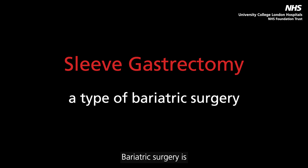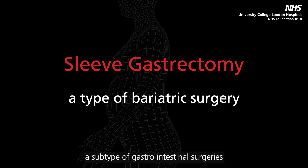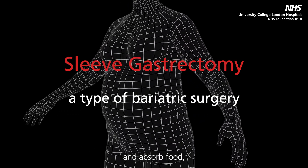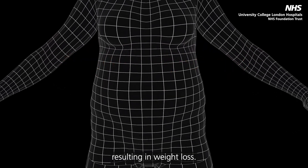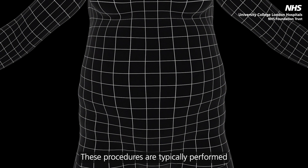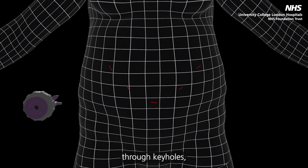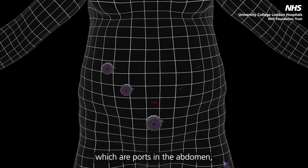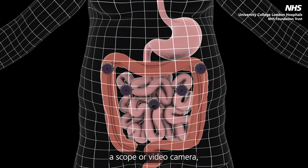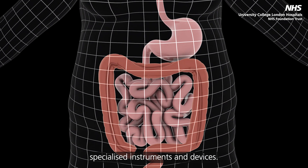Bariatric surgery is a subtype of gastrointestinal surgeries that aim to change the way we eat and absorb food, resulting in weight loss. These procedures are typically performed through keyholes, which are ports in the abdomen through which we deliver instruments to conduct the surgery. The surgeon examines the abdomen using a scope or video camera, and the surgery uses specialised instruments and devices.